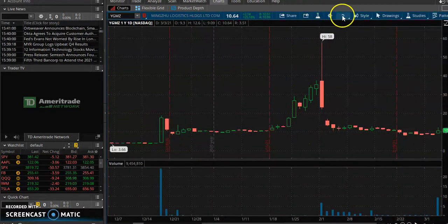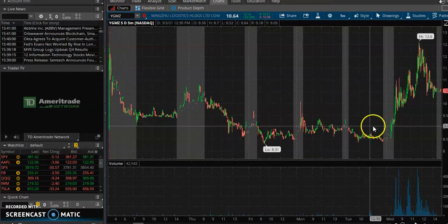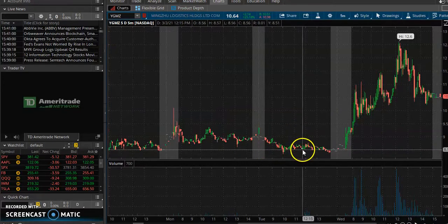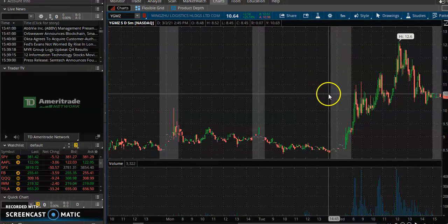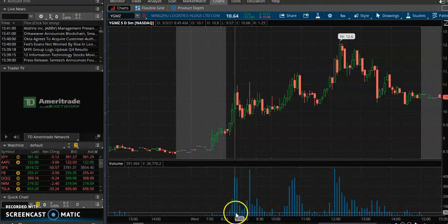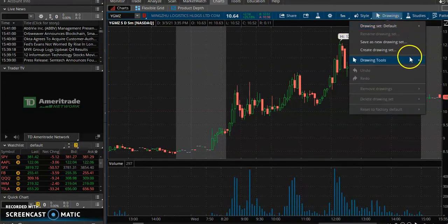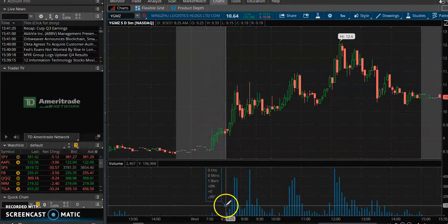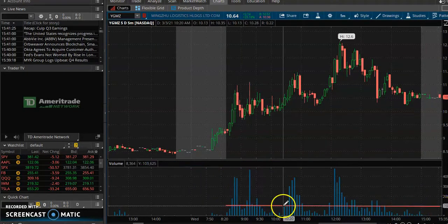We're just not seeing multi-day runners like we were a few months ago. You can see where the stock started — around $8.50 — and it goes to $12. So of course when we see volume like this, pay attention to volume. Look at how these volume bars are filling in. Let me get some drawings for you so you can see what we mean.